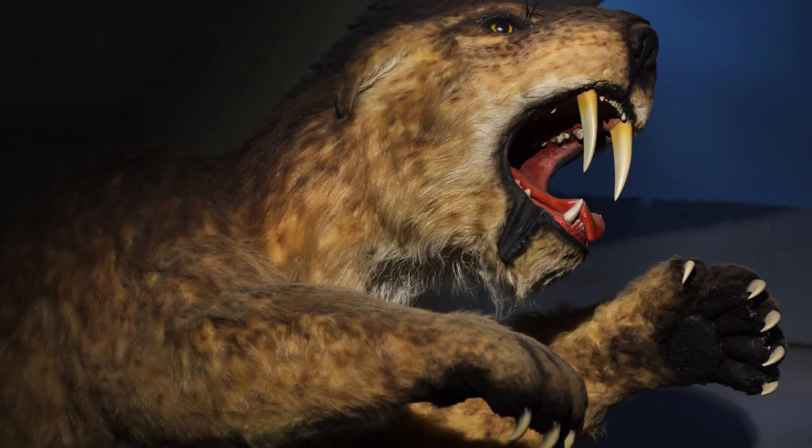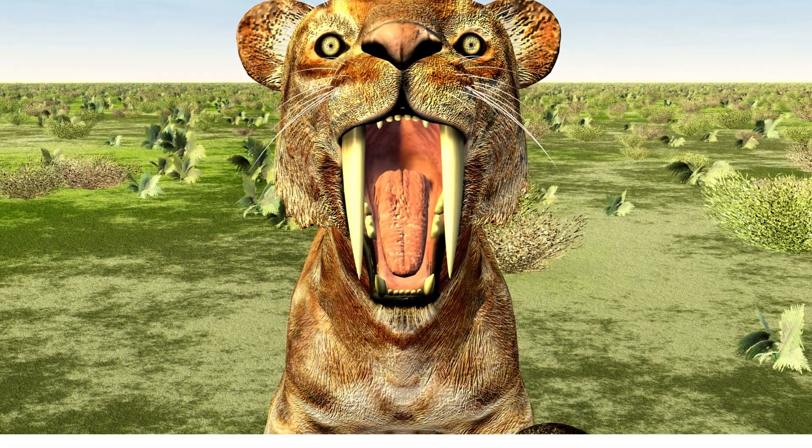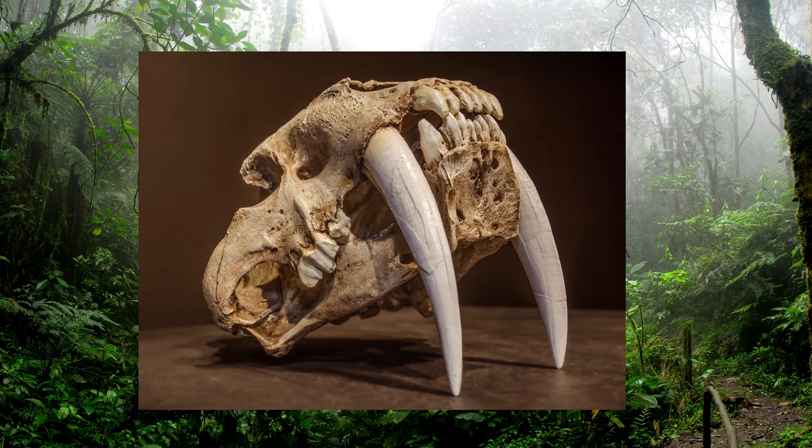Fourth on our list is the saber-toothed tiger. This ferocious predator is famous for its long, sharp canine teeth. Imagine a cat as big as a lion, but with teeth like giant knives.